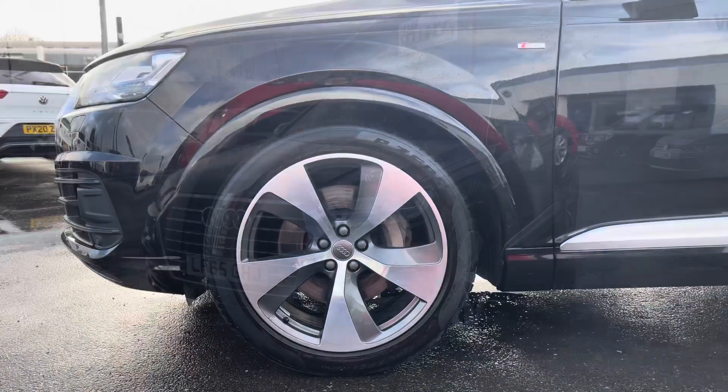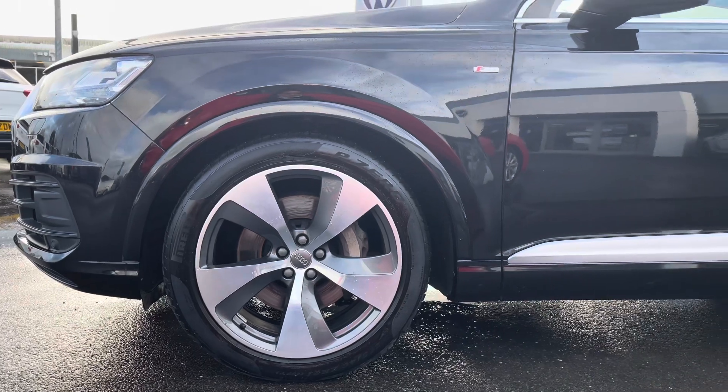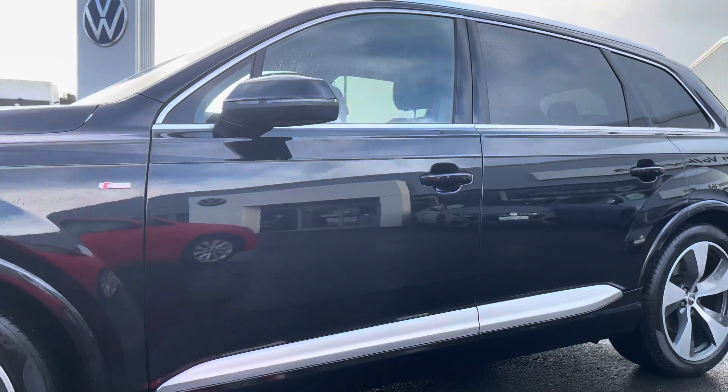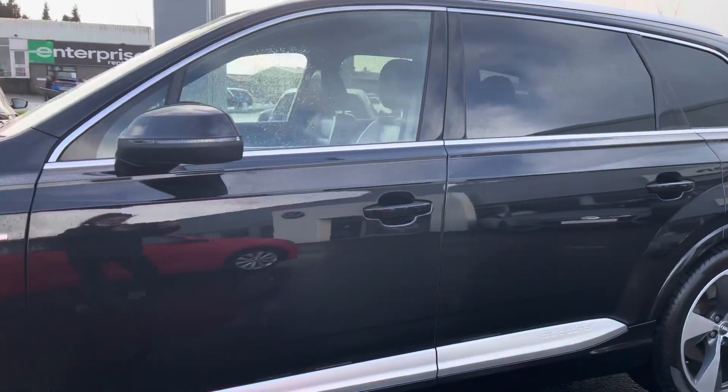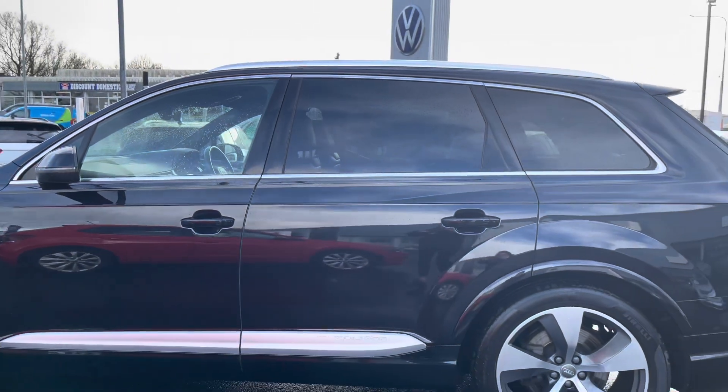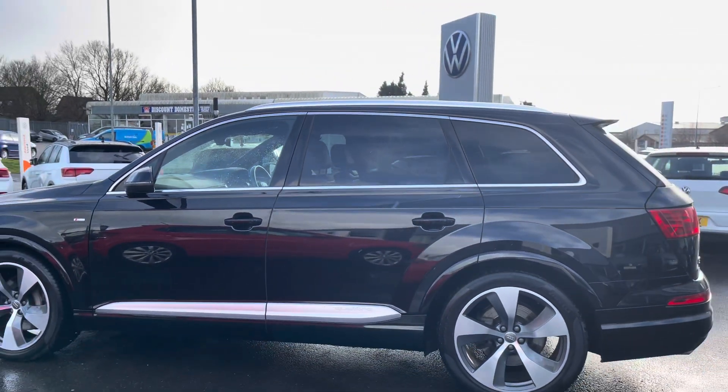This Q7 is complemented by the 21 inch 5 arm turbine design alloy wheels finished in contrasting grey, which is an optional upgrade. Moving up, you'll notice we do have your rear privacy glass which will protect your rear passengers from too much sun glare, and the look of tinted glass never fails to enhance the style of any car.